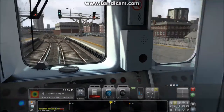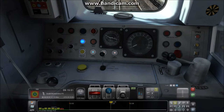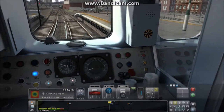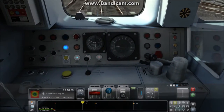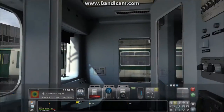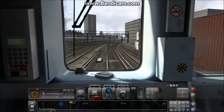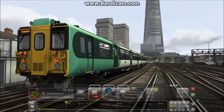Our doors have closed — brakes off, train into forward, and let's go. I'm not quite sure how this accelerates. The acceleration is pretty good on this train. I'm going to make sure I don't speed in this 20 limit. This scenario is set when the inner South London lines were provided by Southern with these 455s and 456s.